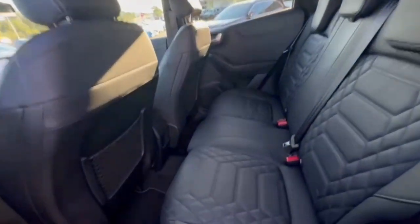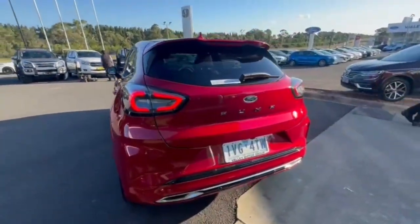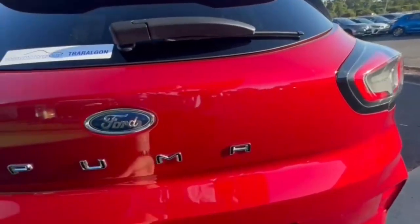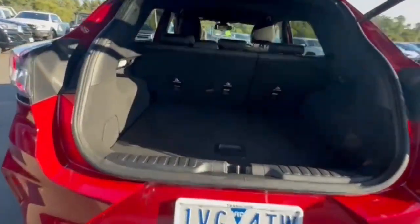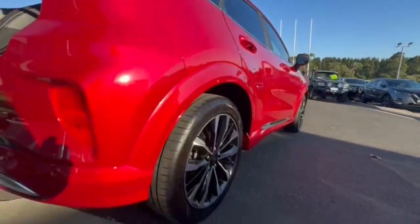Coming through into the back, it's nice and spacious, all really nice and tidy, and you even have your ISOFIX. Coming through to the rear, you do get your rear camera and your rear sensors, opening up the electric tailgate with plenty of room in the back, also with your 12-volt socket.